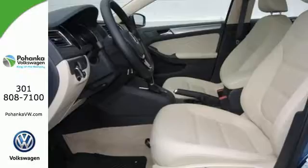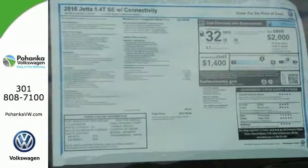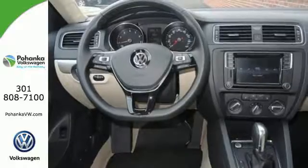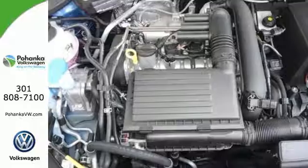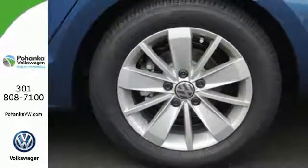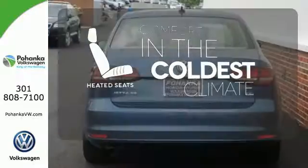While it sips fuel, you'll enjoy the multifunction sporty steering wheel, touchscreen sound system and Bluetooth. The intelligent crash response system and electronic stability control help keep you safe. And the 60-40 split folding rear seat means you can keep loading it up with cargo. The heated seats keep you comfortable no matter how cold it is.